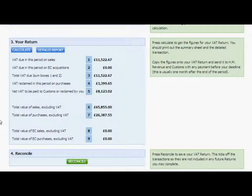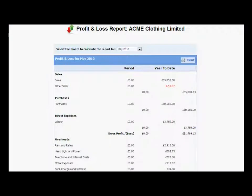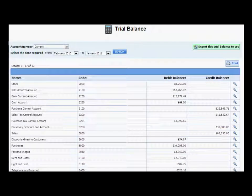Running your business isn't just about entering the transactions. Using our powerful reporting tools, you can view profit and loss reports, balance sheets, nominal ledgers and trial balances, so you know exactly how you are performing.